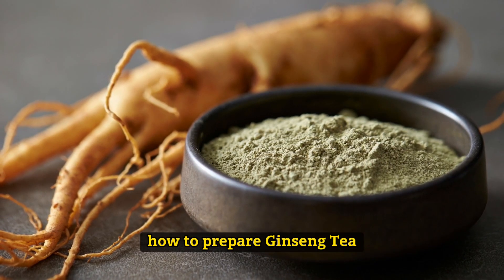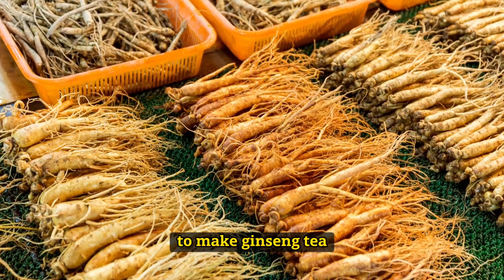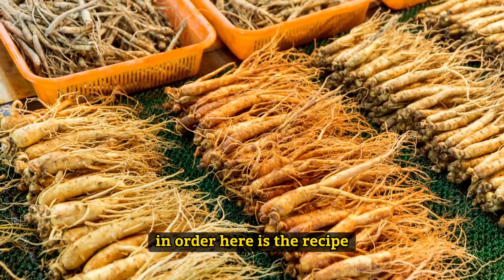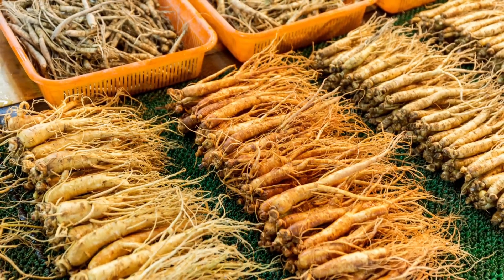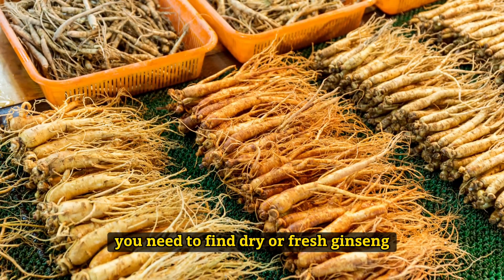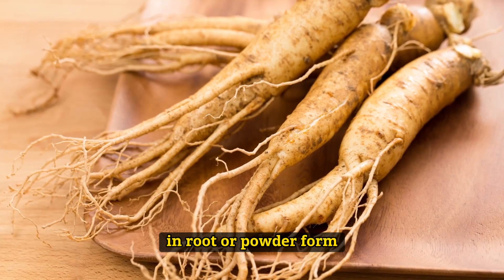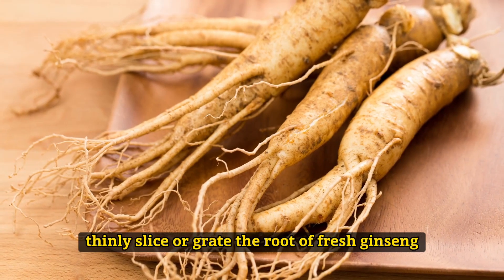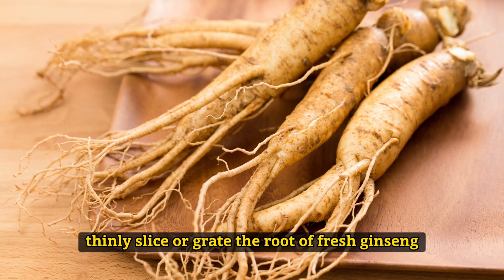How to prepare Ginseng tea? To make Ginseng tea, you need to find dry or fresh Ginseng in root or powder form. Fresh Ginseng is very similar to ginger. Thinly slice or grate the root of fresh Ginseng.